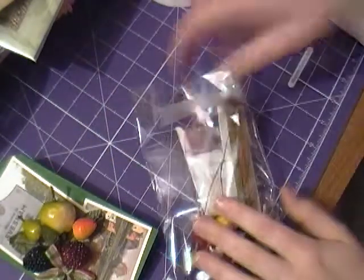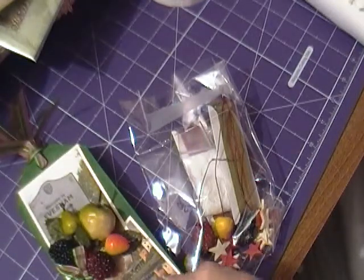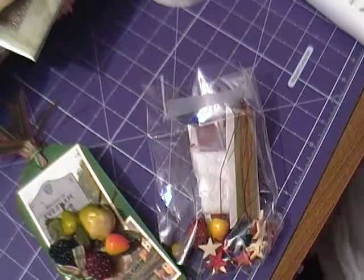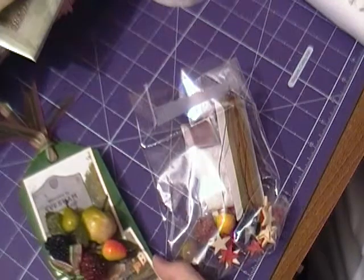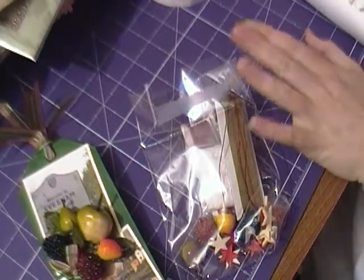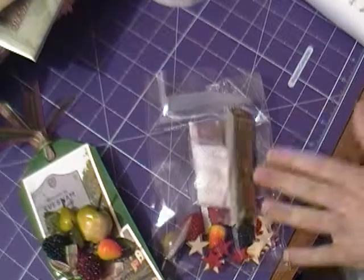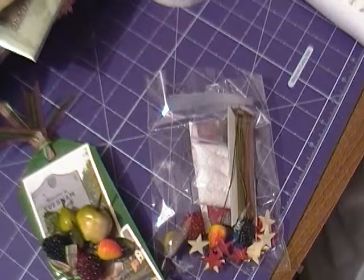So that's my swap for the August tag swap at the Craft Hall. We're actually looking for more UK members for the swaps. It's usually four people in a group and we each make four tags, but there were only three of us this month as not enough people are signing up. So if you're interested, go on over to the Craft Hall on Facebook and sign up.